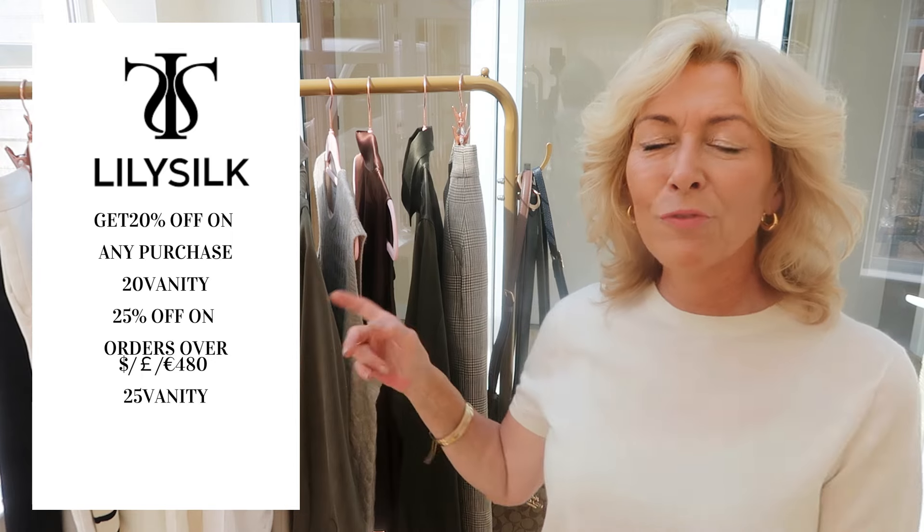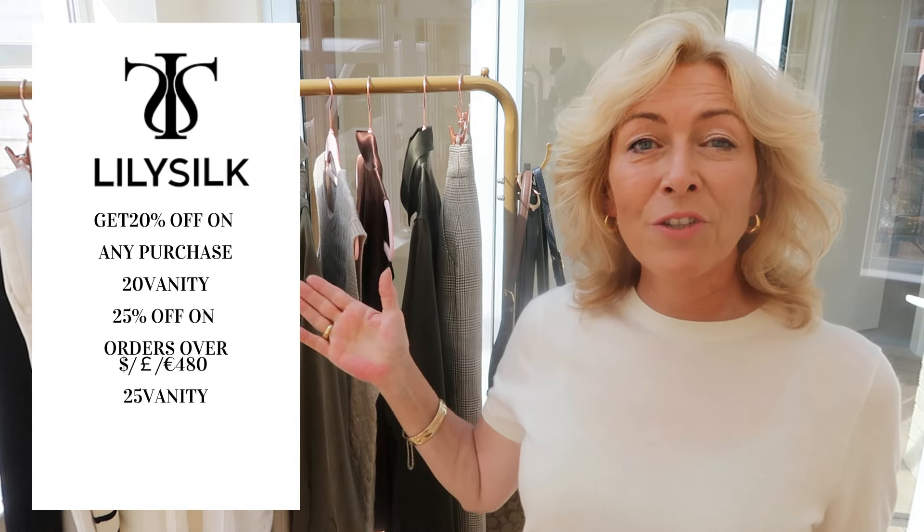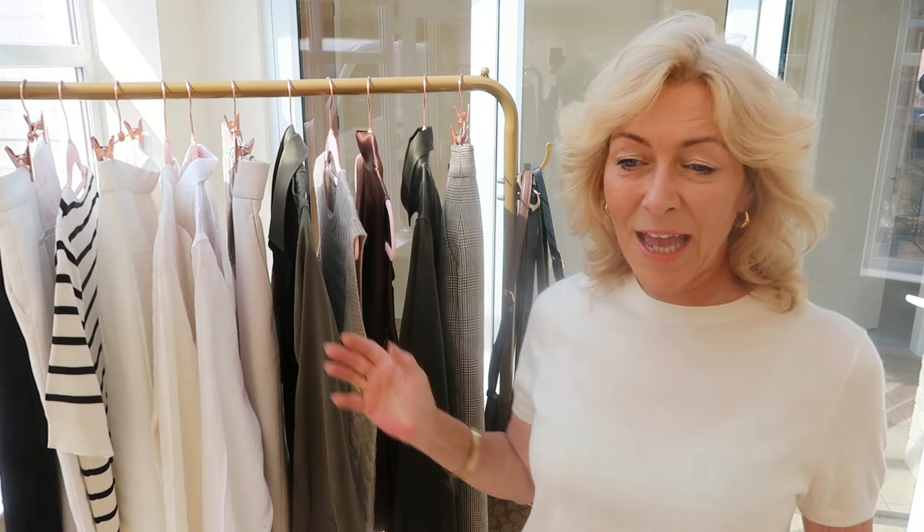Don't forget my discount code is still ongoing as well — I'll add that up here right now. It's just such a brilliant discount code and I'm very grateful to LilySilk for that, so you can all get yourself a good bargain.